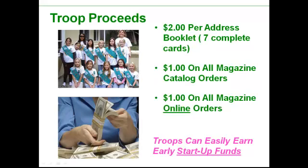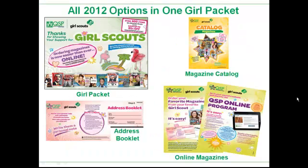Your troop can earn $2 for every Step 2 address booklet and $1 on every magazine order, whether it's a catalog order or an online order. These funds can be earned early in the year for startup. Another thing is that each girl should receive this green envelope that has three different programs in it.